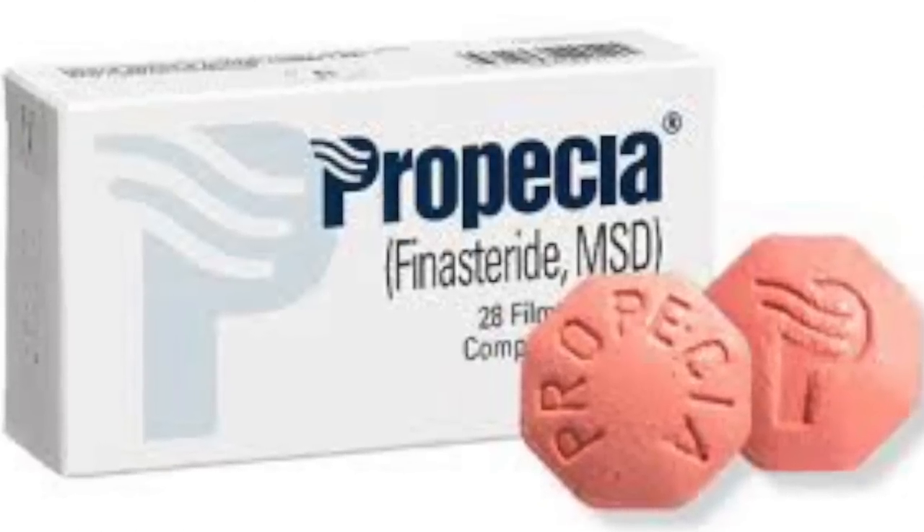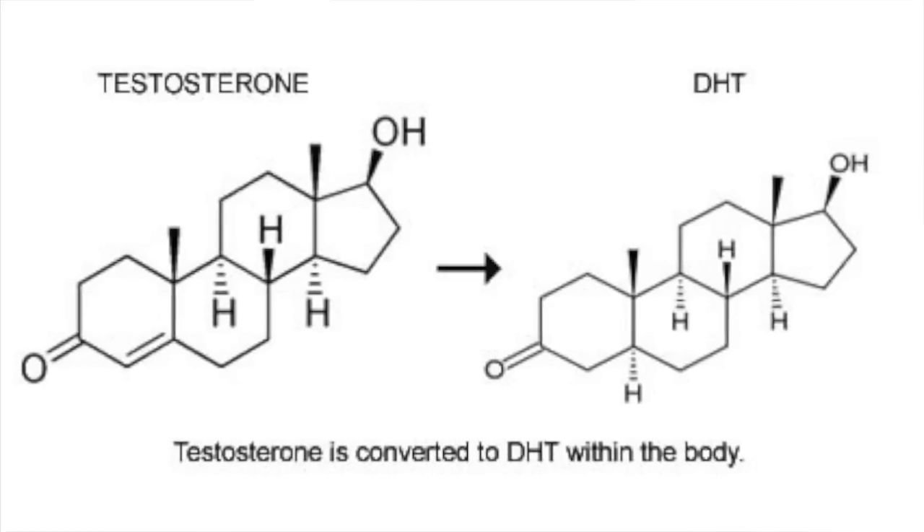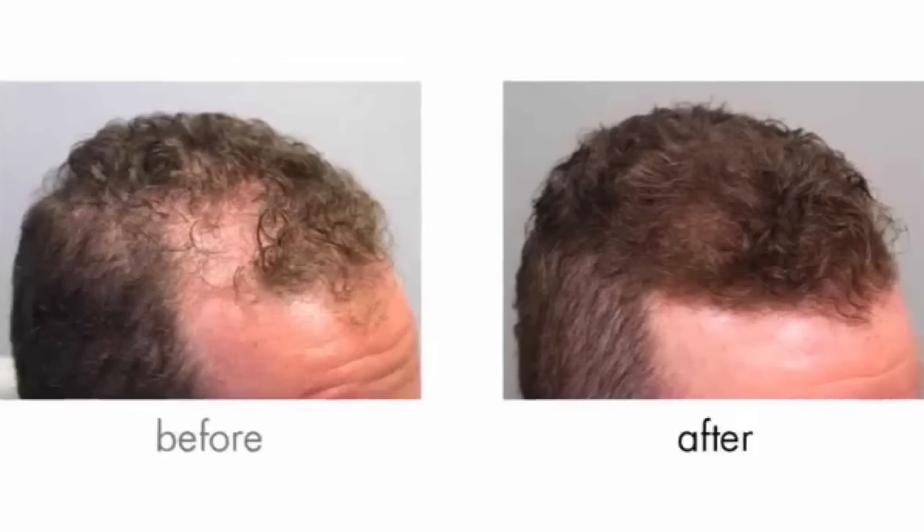As most of you guys know, one of the best FDA-approved medications for hair loss is finasteride, also known as Propecia or Proscar. Finasteride works by blocking testosterone in our bodies from converting into DHT, and up to 86% of people taking one milligram of finasteride are seeing really good results without any experience of further hair loss.